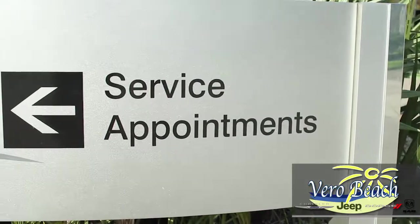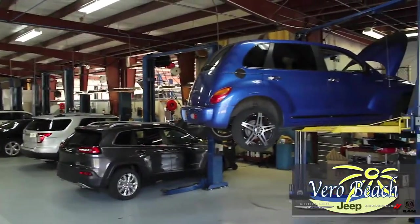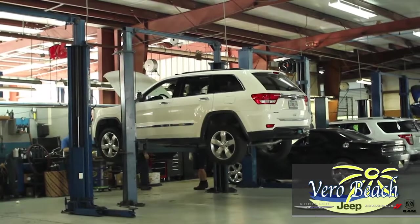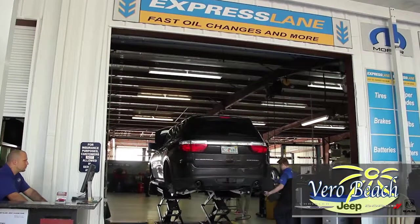The Service Department at Vero Beach Dodge Chrysler Jeep Ram SRT is here for whatever your service needs are. Whether it's a tune-up or regular maintenance, you'll have confidence knowing that professionals at Vero Beach's Service Department can do it all. All technicians are certified and quality Mopar parts are used for Chrysler Dodge Jeep Ram and SRT vehicles.